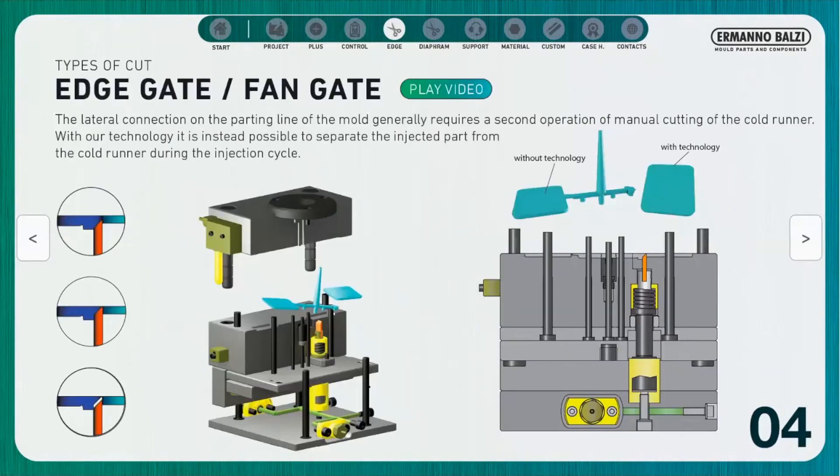Here we have an example of an application with an edge gate — the lateral connection in correspondence of the parting line. Generally this type of connection requires a manual cut of the cold runner, but with our technology we are able to separate the molded part from the runner with the mold closed during the molding cycle.